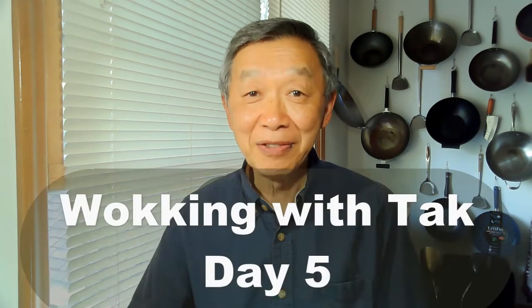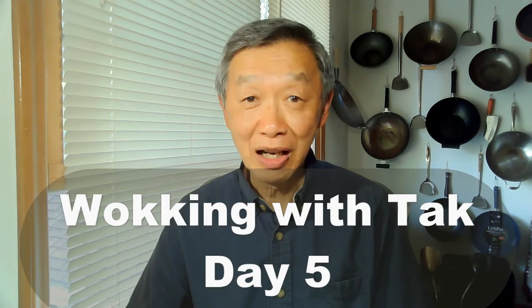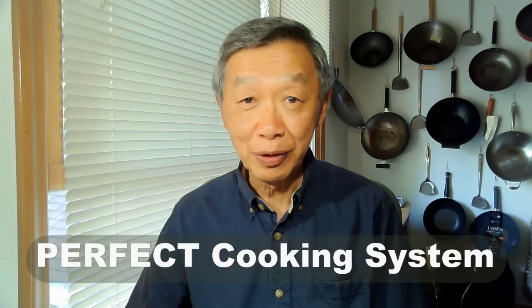Hello, this is Tak Chung from Walk with Tak. This is day 5 of the Walk with Tak module in using the perfect cooking system in creating meals using the same prep that we make in the beginning of the week.